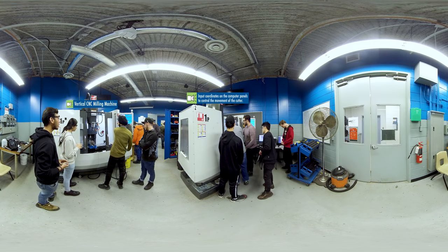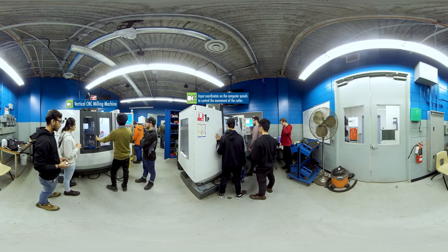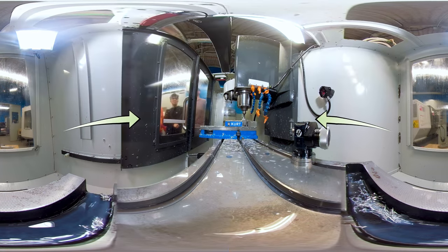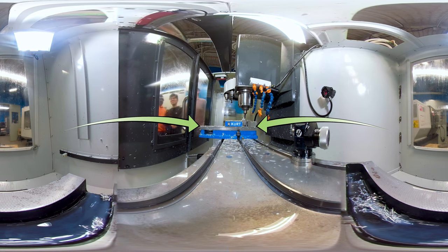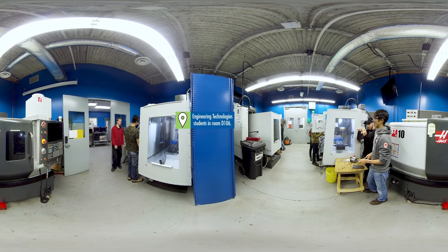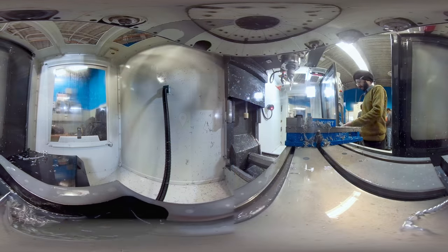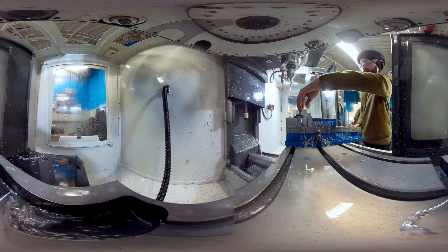Our last stop of the day is the CNC Precision Machining Lab. CNC technology involves programming tools with a computer, and is used in almost every industry, from manufacturing and fabrication, to surgical tools, to automotive and aerospace. It's another great example of the type of state-of-the-art equipment and facilities offered at the Centre for Construction and Engineering Technologies. Everything here is geared towards practical, hands-on experience, so that you can graduate feeling confident and career-ready.